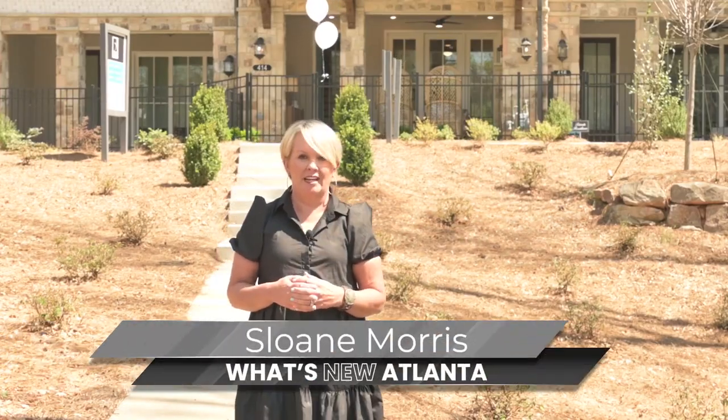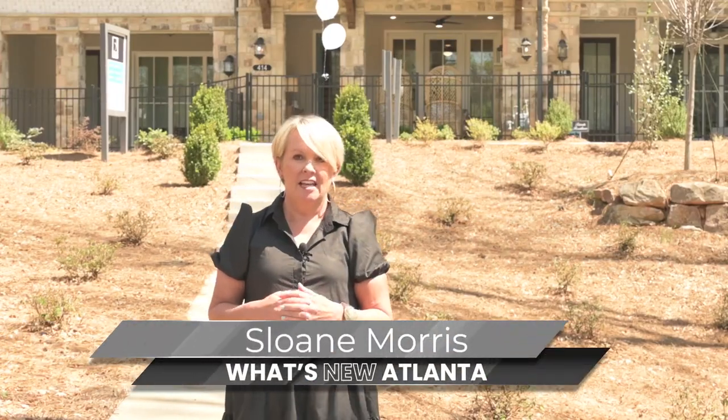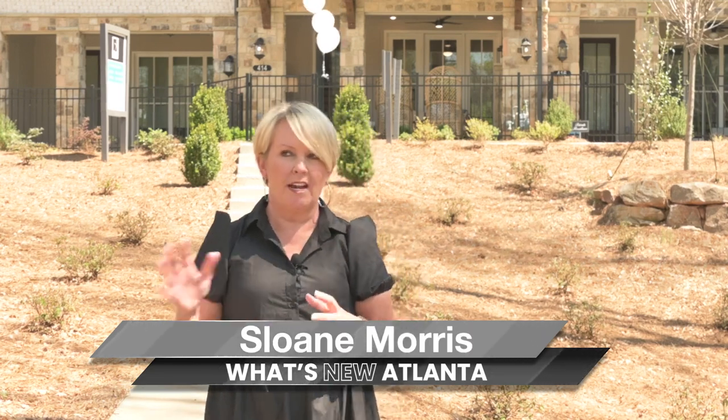It was a pleasure to see you today, Sarah. You guys have got to come take a look at this beautiful new model. It was so nice to be out here with the Providence Group today at their neighborhood called Atlee, to see their beautiful new model right in the heart of downtown Alpharetta. Thanks for joining us on What's New Atlanta — see you next time.